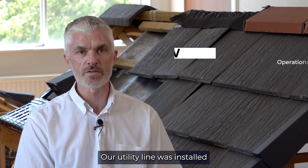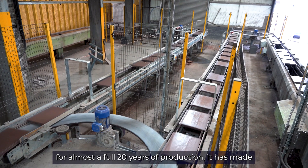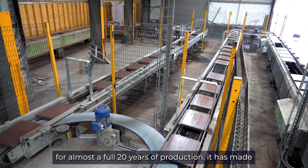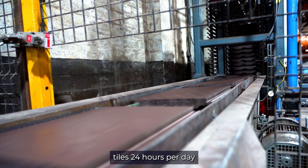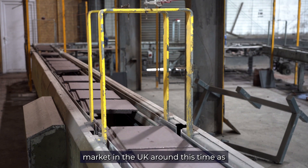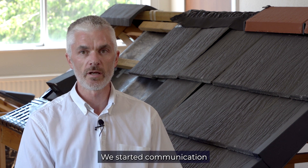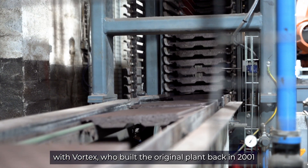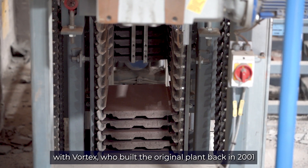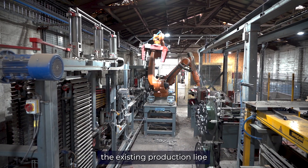Our utility line was installed brand new back in 2001 and for almost the full 20 years of production it has made tiles 24 hours per day. With the strong sales market in the UK, as we moved through 2019, that was probably the time we looked at the overall project. We started communication with Vortex, who built the original plant back in 2001, on what feasibility there was to upgrade the existing production line.